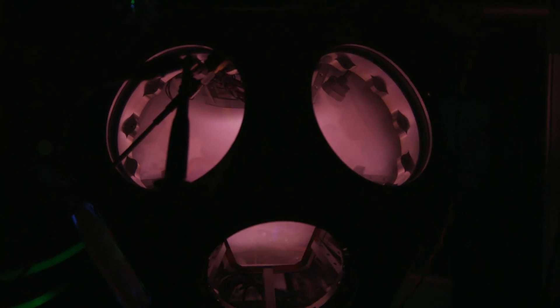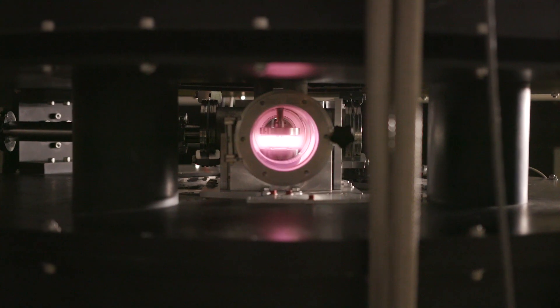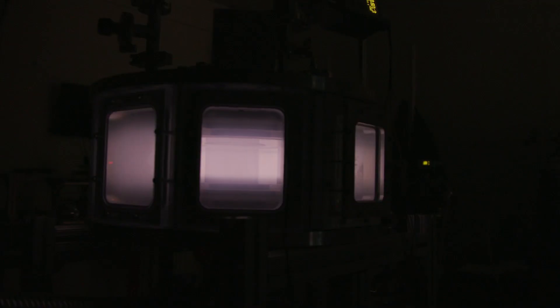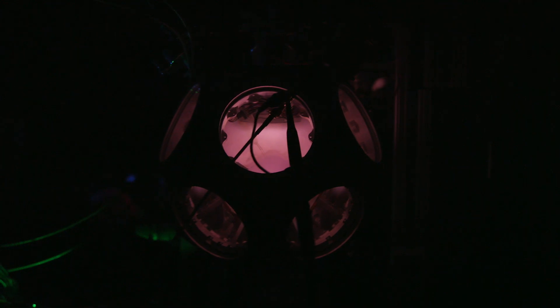Dusty plasmas can be formed in almost any type of plasma environment. The key property of a dusty plasma is that the dust particles have a very large mass relative to the ions and electrons, which changes the length and time scales of the plasma. At Auburn, we use unique research tools to study dusty plasmas. Our main facility is a superconducting high magnetic field collaborative user facility called the Magnetized Dusty Plasma, or MDPX, experiment, which is the first U.S. experiment dedicated to studying dusty plasmas in high magnetic fields.